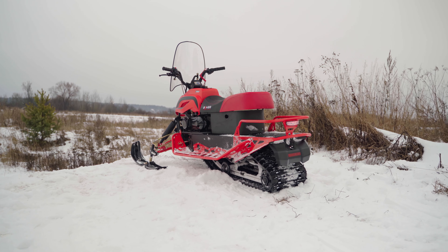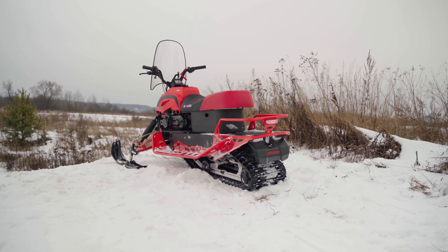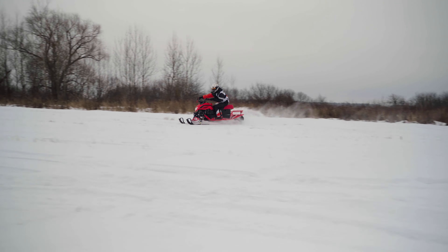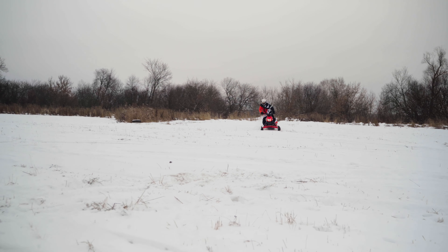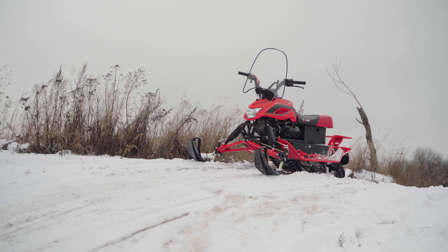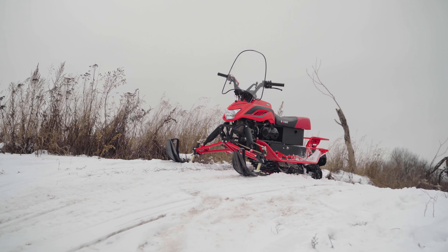Давайте ознакомимся с базовыми параметрами Dingo. Длина снегохода 2500 мм, ширина 1040 мм, высота по рулю 1080 мм, высота по седлу 715 мм. Сухая масса снегохода в районе 150 кг. По дизайну новый Dingo почти не изменился, все тот же узнаваемый облик.